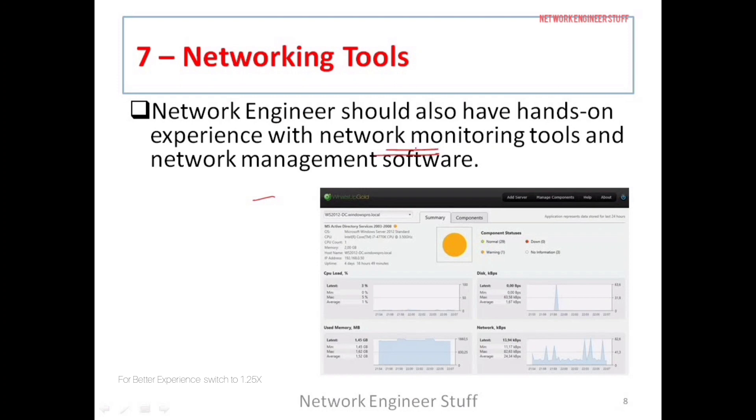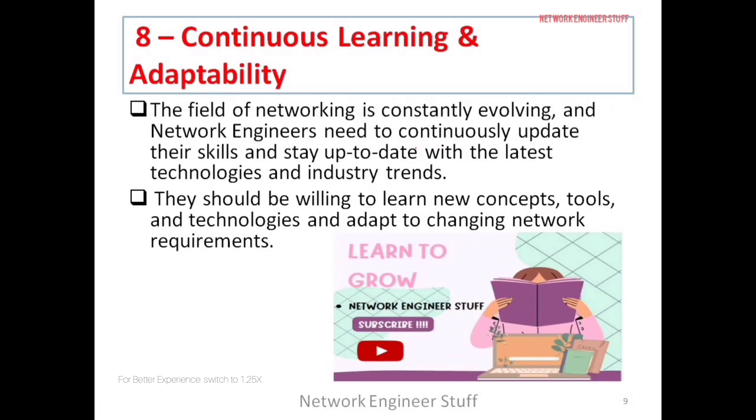The eighth skill applies not just to networking but to every field: continuous learning and the ability to adapt to new changes. Staying up to date with new tools and technologies is very important. There are paid platforms like Udemy, but YouTube is a great free starting point with a lot of available content.